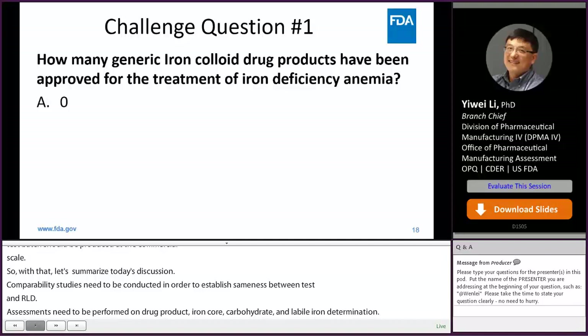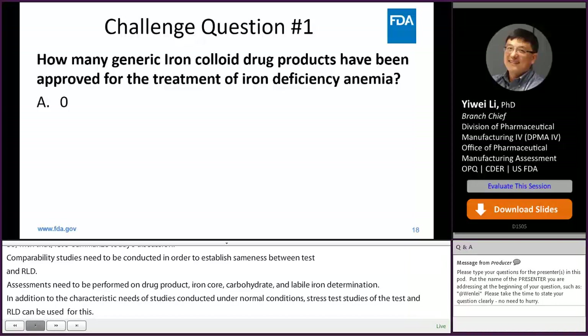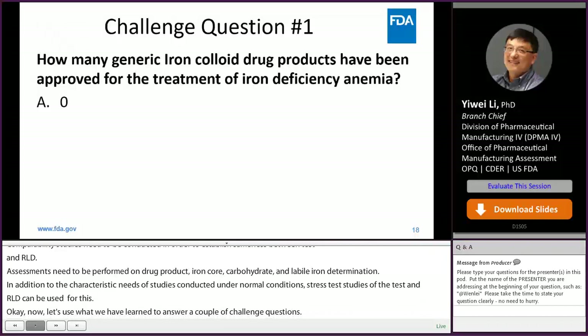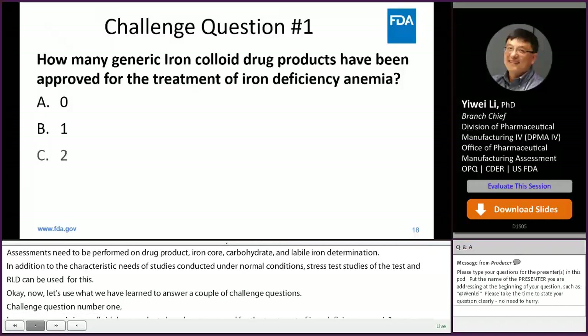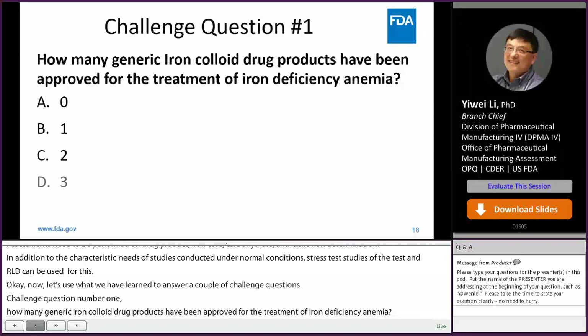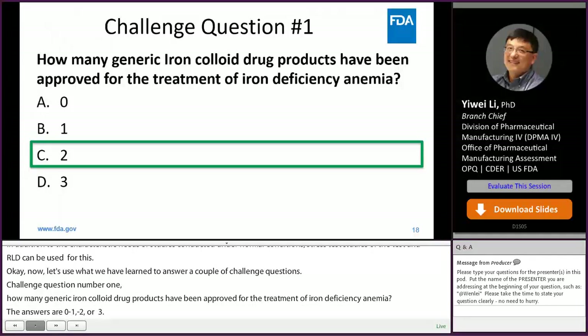Now let's answer a couple of challenge questions. Challenge question number one: how many generic iron colloid drug products have been approved for the treatment of iron deficiency anemia? The answers are A, 0; B, 1; C, 2; or D, 3. The answer is C, 2. Currently, there are two approved generic iron colloid drug products: sodium ferric gluconate injection and generic ferumoxytol injection.